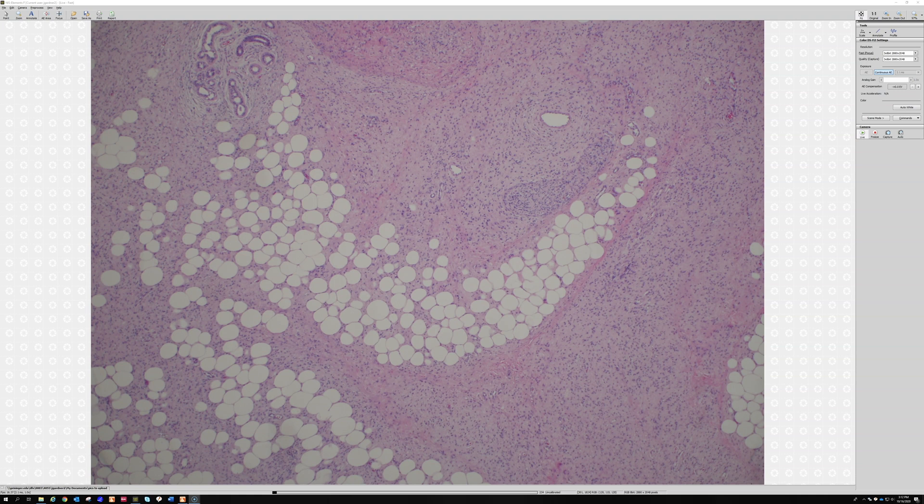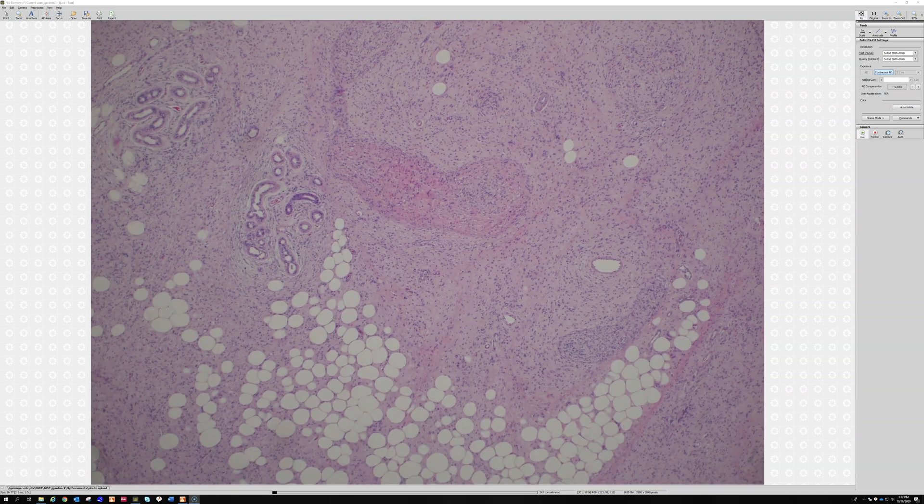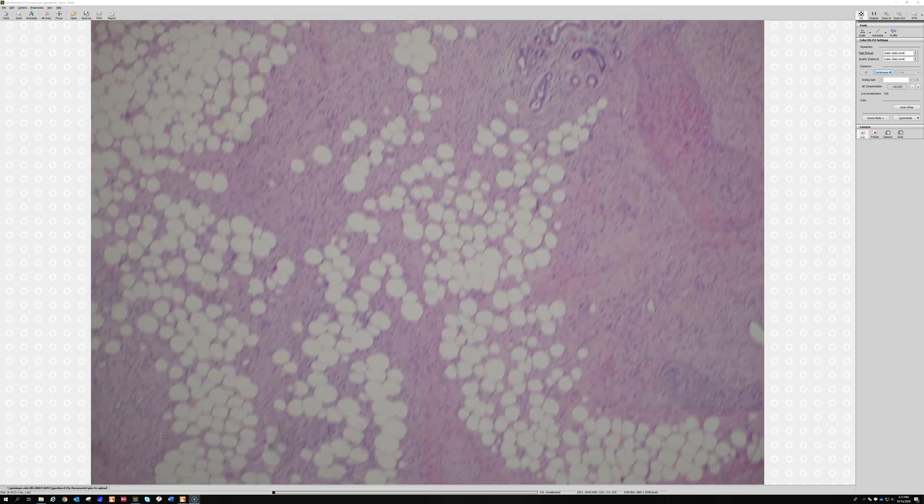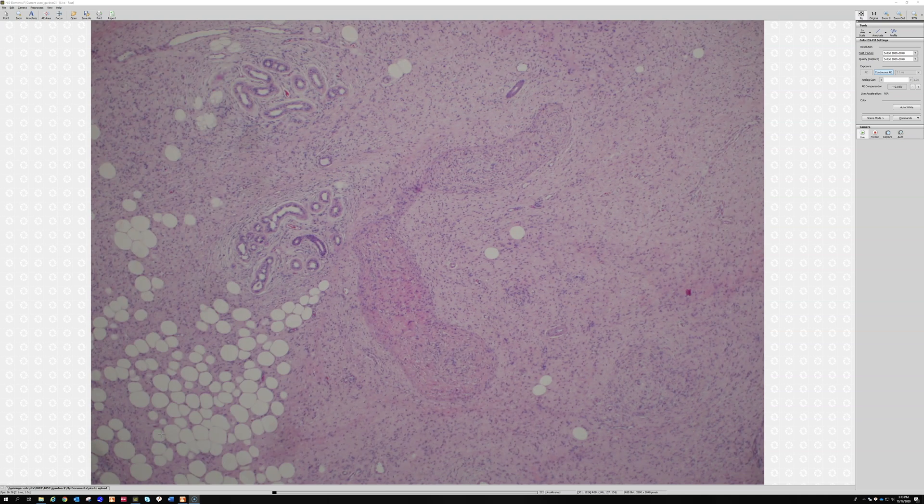It's really important to know about this because a lot of people forget that neurofibromas often express CD34 — the majority of them will express it because there's a background dendritic cell component.